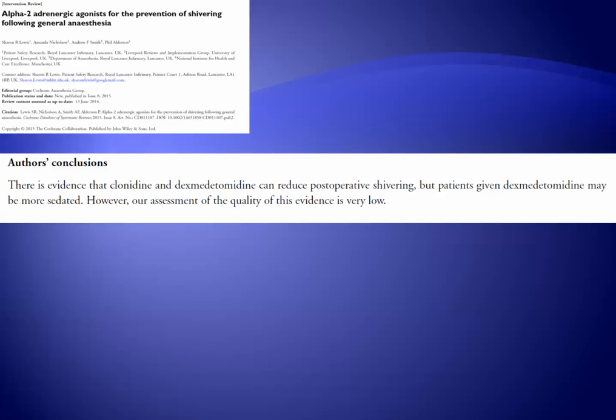Overall, while dexmedetomidine and clonidine may reduce post-operative shivering, the quality of the evidence is considered to be somewhat low.